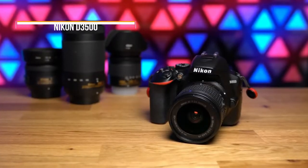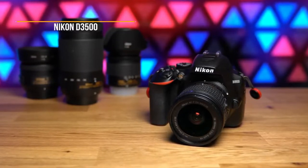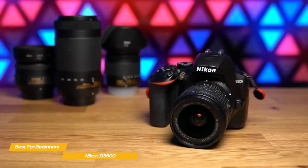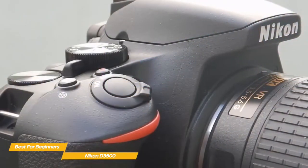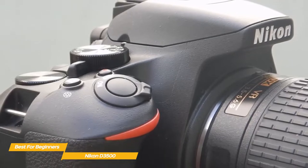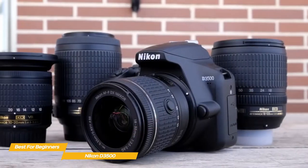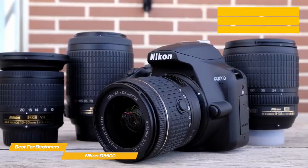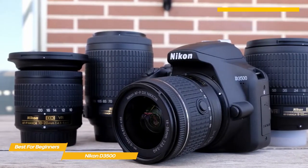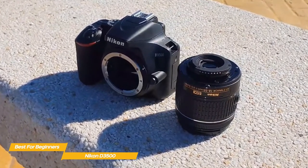First up, the Nikon D3500, our pick for best DSLR for beginners. The Nikon D3500 is a simplified camera with a helpful in-camera guide that makes it an ideal choice for beginners. The D3500 may be a few years old, but it remains at the top of the heap when it comes to beginner DSLRs, nailing the basics in a way that few other cameras have managed to do. The D3500 will give you superb battery life for up to 1,550 shots, great overall handling, excellent value, and is compatible with a huge range of native lenses.